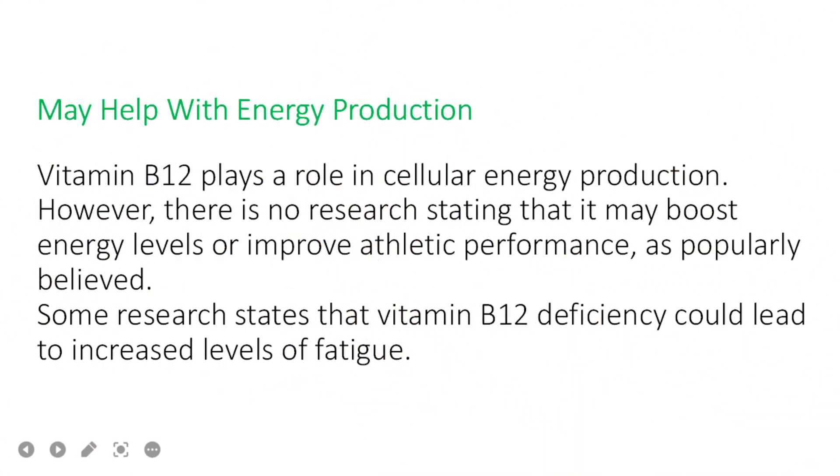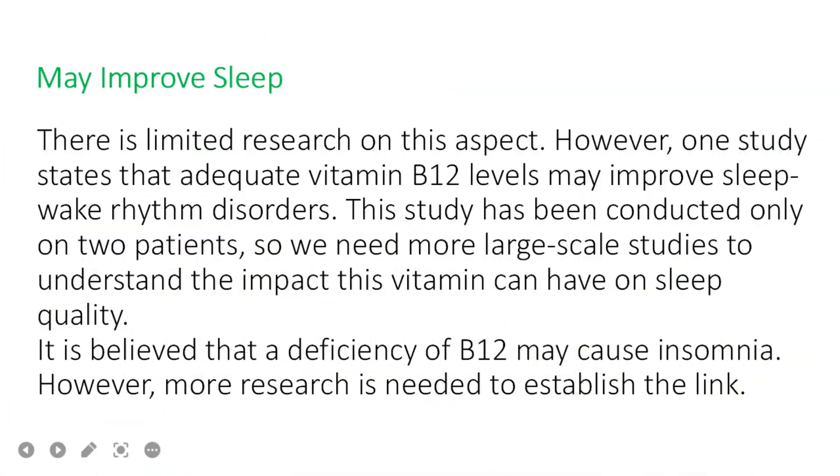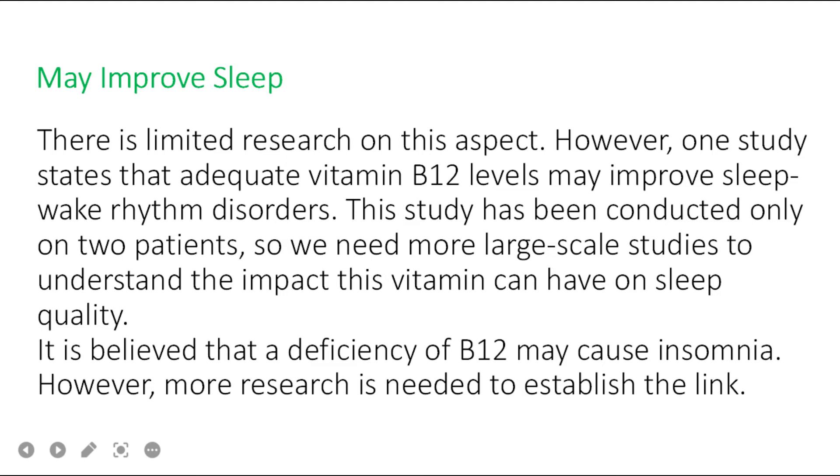Benefit number nine: vitamin B12 plays a role in cellular energy production. However, there is no research confirming that it boosts energy levels or improves athletic performance as popularly believed. Some research does state that vitamin B12 deficiency could lead to increased levels of fatigue.